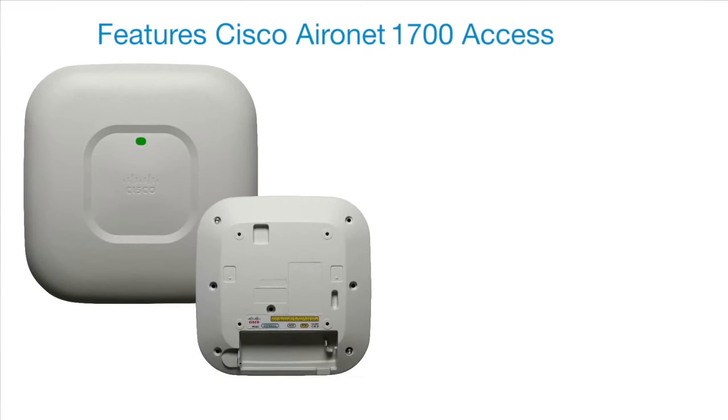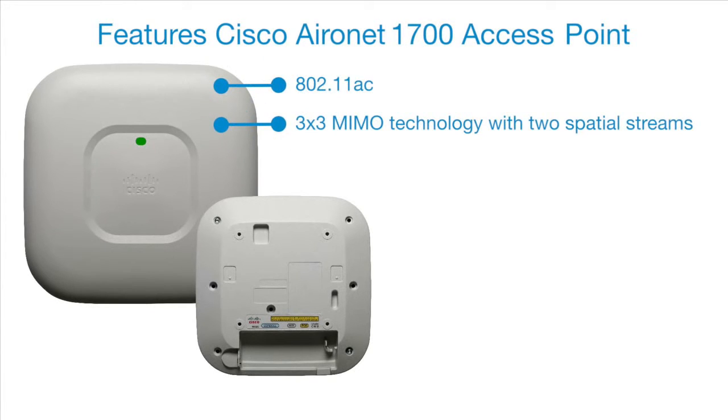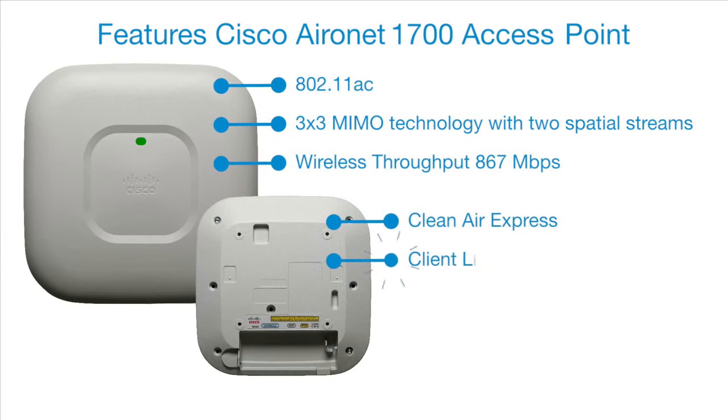Features of the Cisco Aeronet 1700 Access Point: 802.11ac, 3x3 MIMO technology with 2 spatial streams, wireless throughput of 867 Mbps, Clean Air Express, Client Link 3.0, and Optimized AP Roaming.